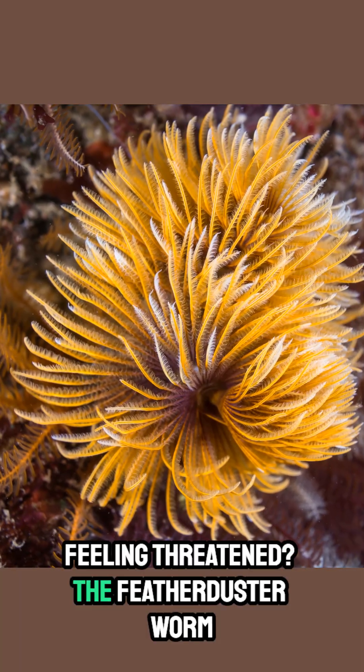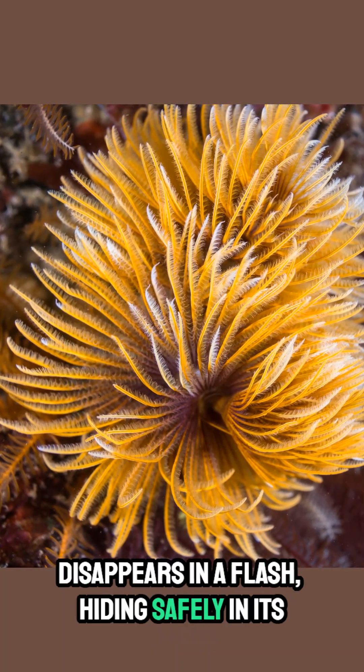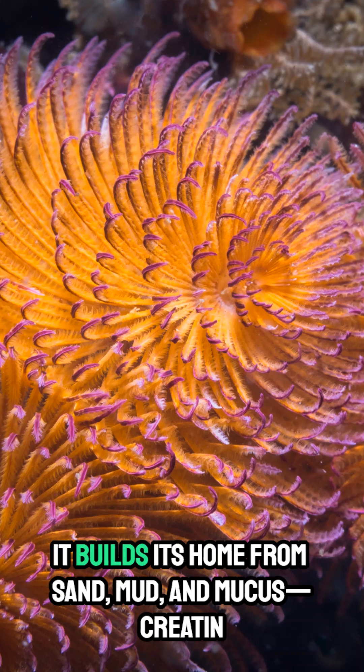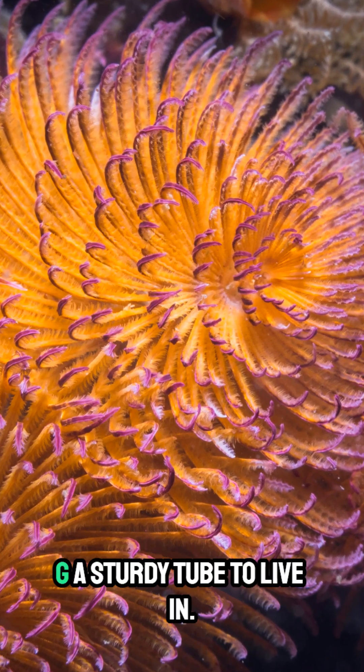Feeling threatened? The Featherduster Worm disappears in a flash, hiding safely in its tube. It builds its home from sand, mud, and mucus, creating a sturdy tube to live in.